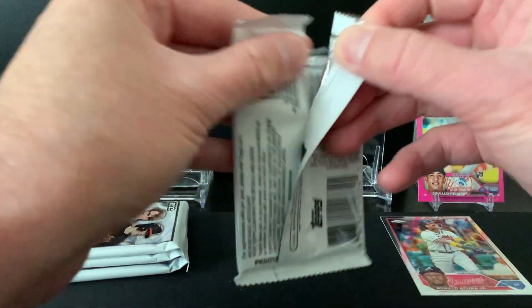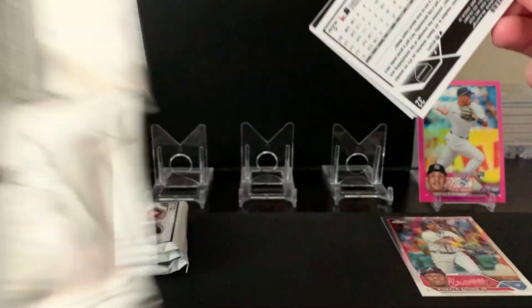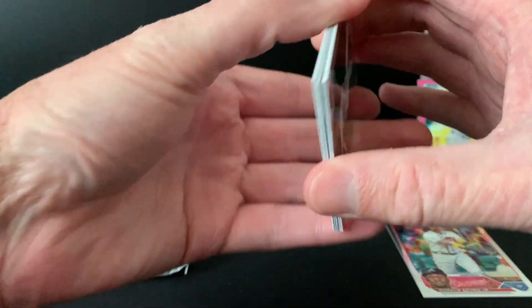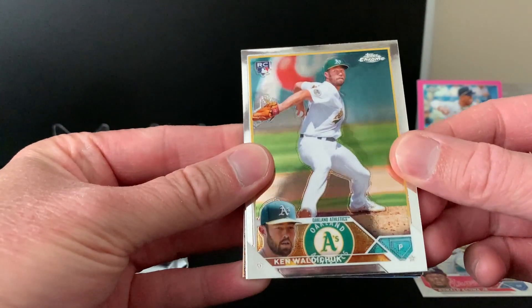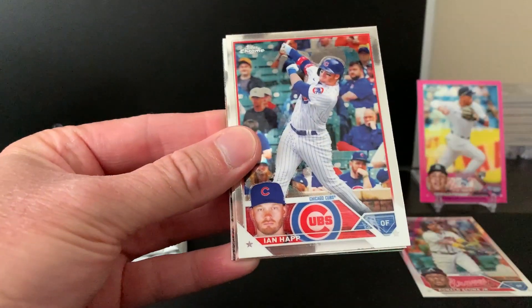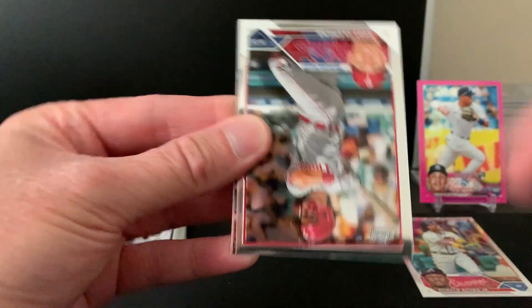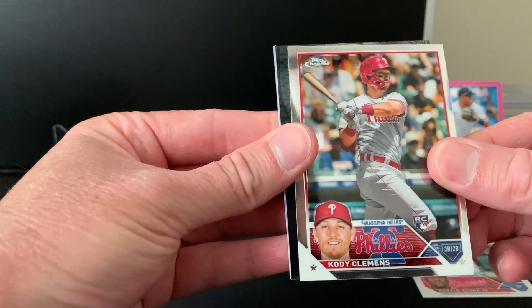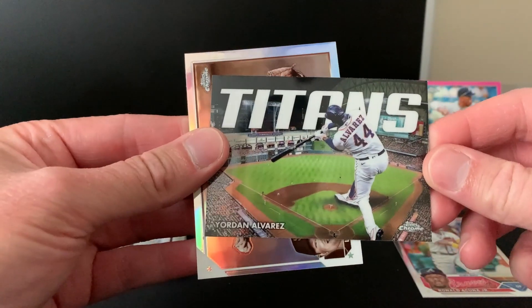Hope you've been able to enjoy some baseball over the weekend. I watched the Mets and Angels game yesterday — not a bad game, but my Angels lost, so that was a bummer. Cody Clemens rookie, Yordan Alvarez — I do like these inserts.